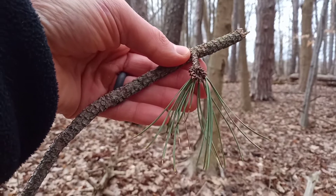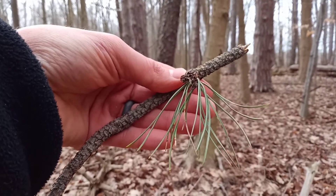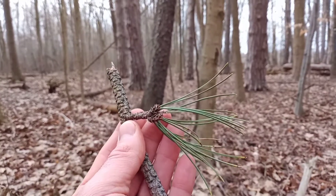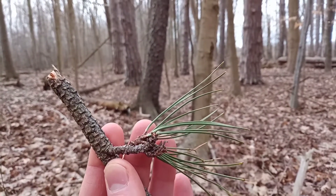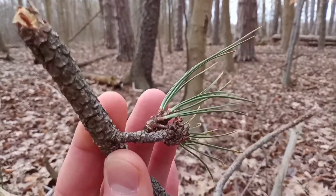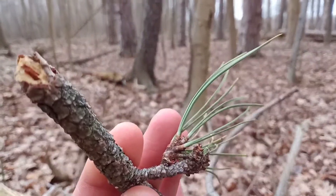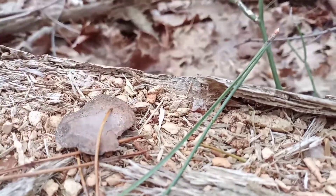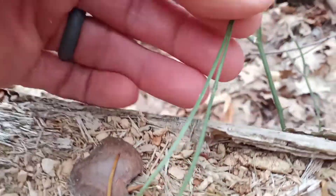By far the most popular field trait used to identify the red pine, Pinus resinosa, are its needles. They're four to six inches long, they're flexible, they're slightly twisted, but most notably they're in groups of two. Each one of those clusters, called the fascicle, is paired — so you have two needles per fascicle.